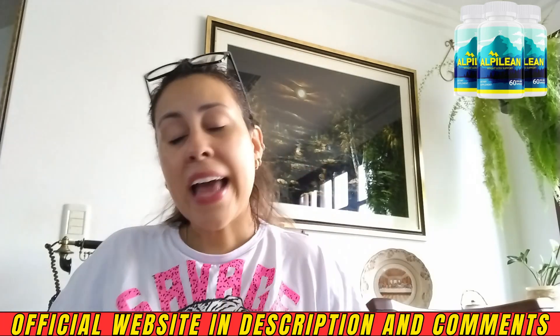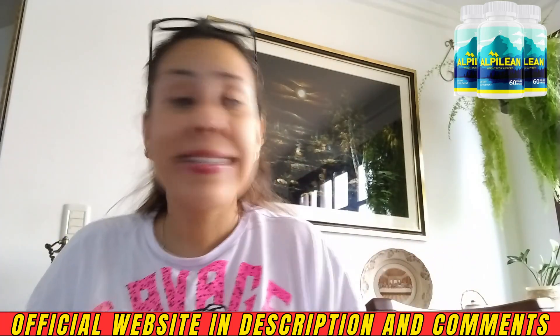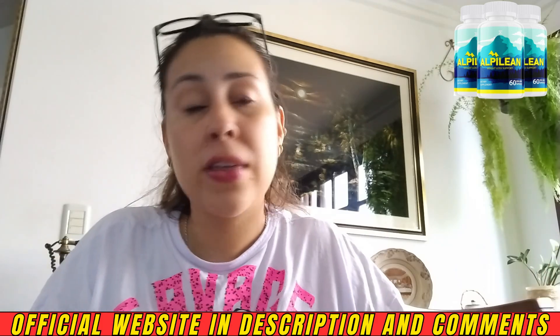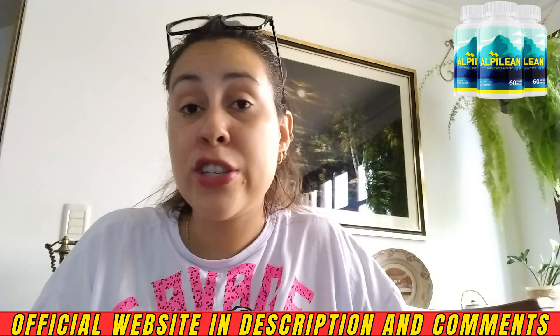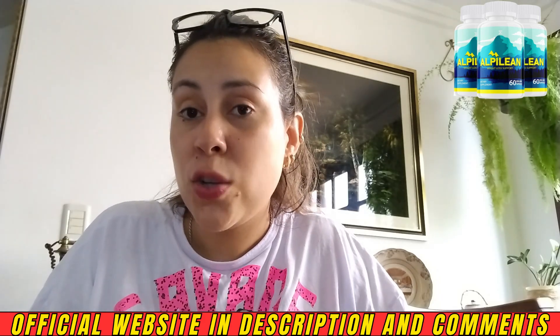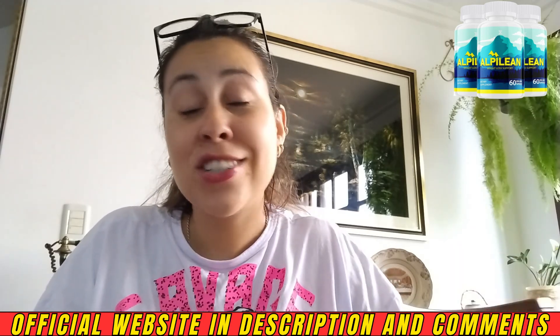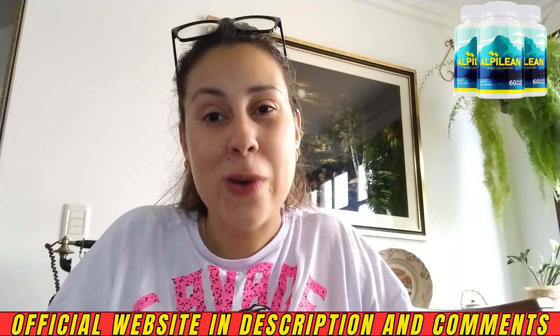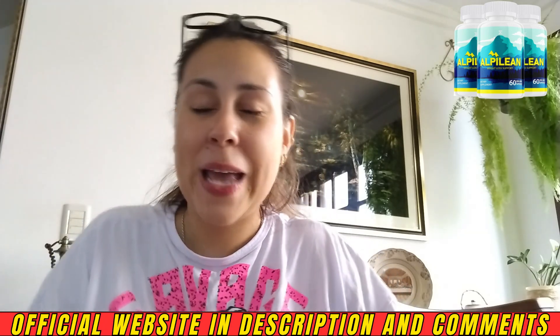That's basically everything I wanted to share about Alpilene. It's really great for your overall health and has been changing the lives of thousands of people — it can help change yours as well. Don't forget that I left the official website link just below this video in the description box. Go check out more about Alpilene right now. Thank you for watching and have a beautiful day!